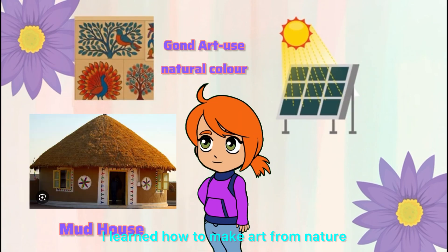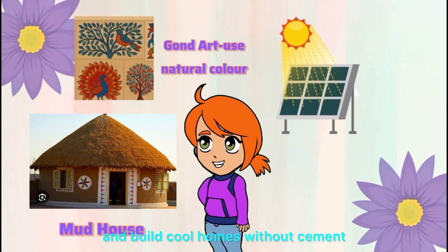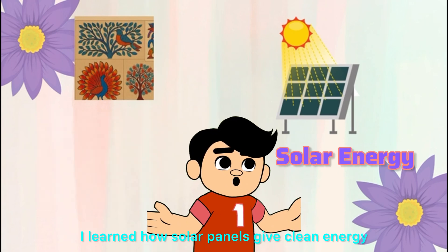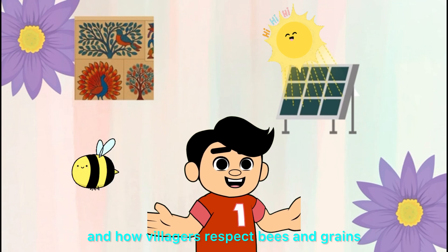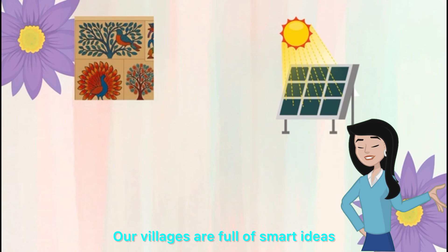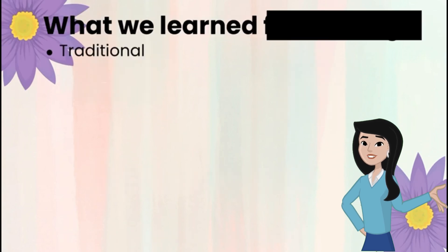I learned how to make art from nature and build cool homes without cement. I learned how solar panels give clean energy, and how villagers respect bees and grains. Exactly — our villages are full of smart ideas that protect nature and health.